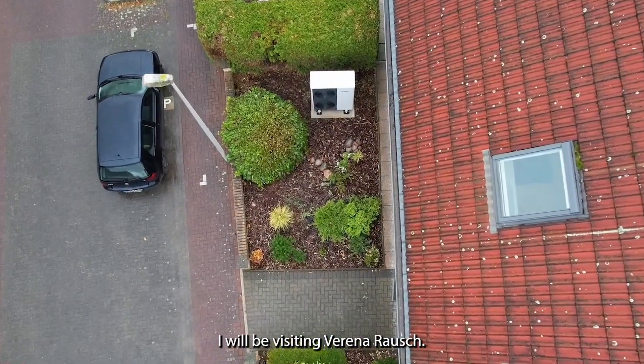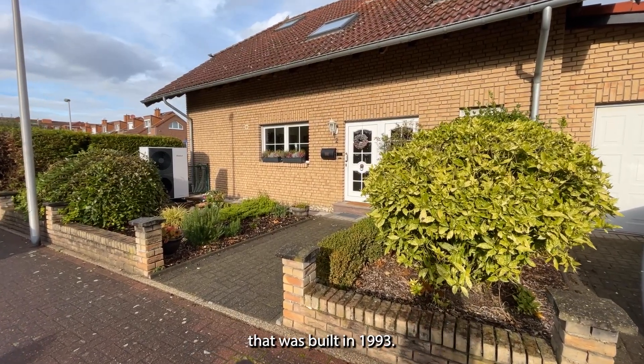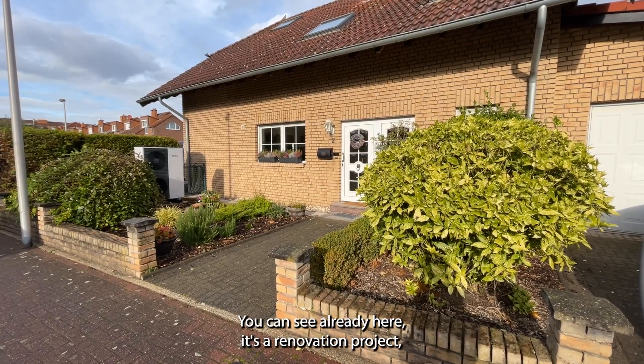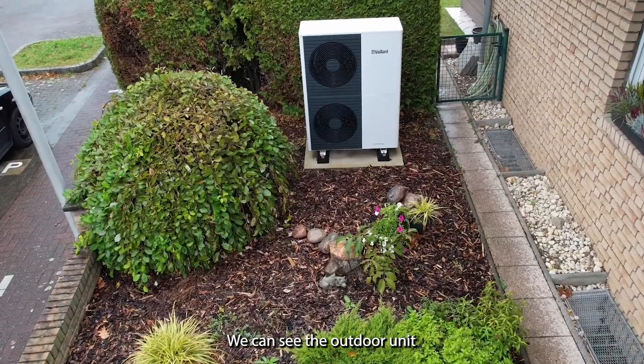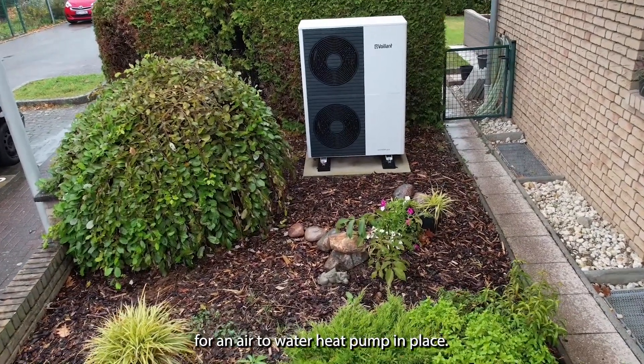Today I will be visiting Verena Rausch. Verena Rausch has purchased a building that was built in 1993. You can see already here it's a renovation project, and you can also see what they did to it. We can see the outdoor unit for an air-to-water heat pump in place.